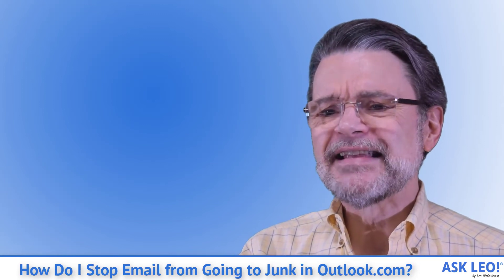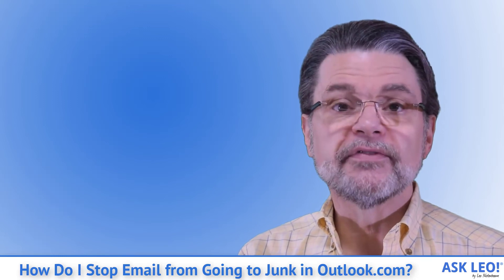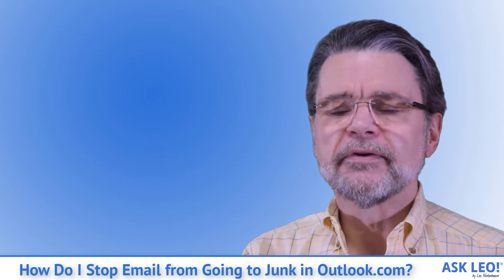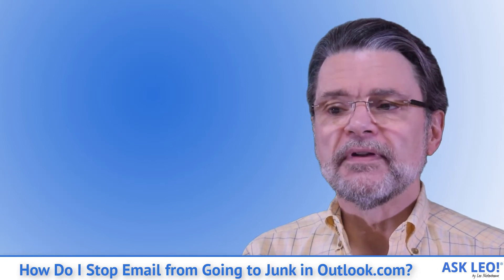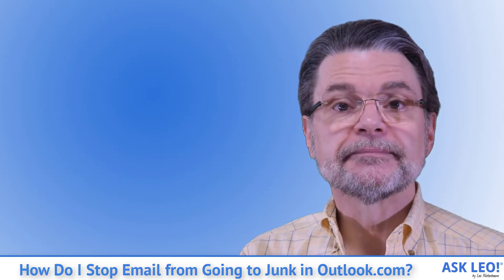Outlook.com also has a safe mailing list entry that operates very similarly to what we've done above. The most important part of our journey, however, has been identifying that other email address the email is sent from and adding that as a safe sender. Having done so, hopefully the newsletters you subscribe to will arrive as planned. For links related to this article or to leave a comment, visit askleo.com/122838.